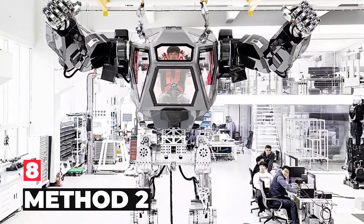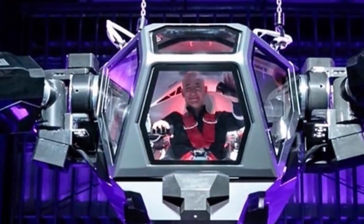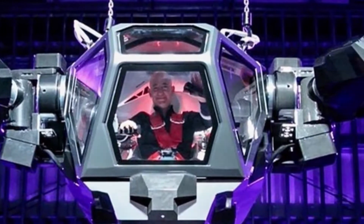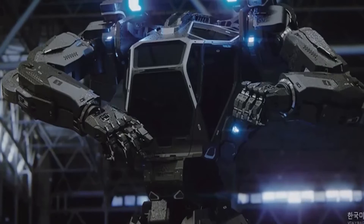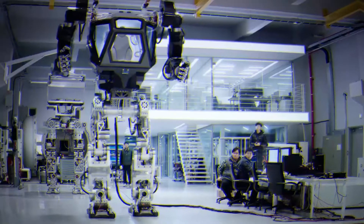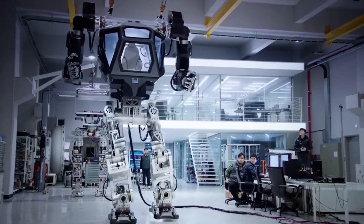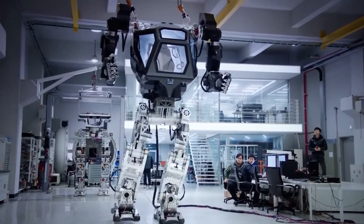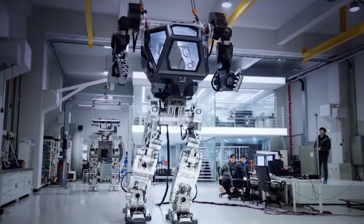Number 8: Method 2. "Why do I feel so much like Sigourney Weaver?" Jeff Bezos explained, sitting in the cockpit of Method 2 in March 2017. The Amazon founder and CEO appeared piloting the gigantic robot prototype at the company's MARS Conference in Palm Springs. MARS stands for Machine Learning, Home Automation, Robotics, and Space Exploration.